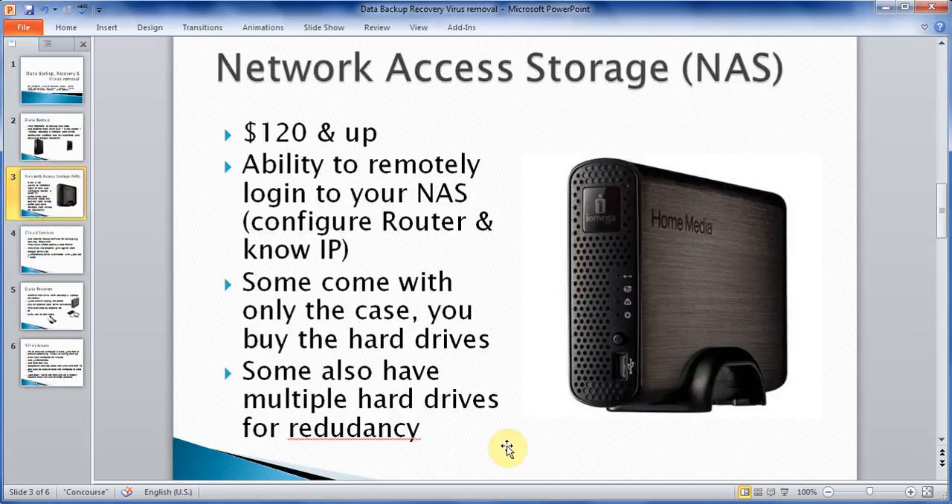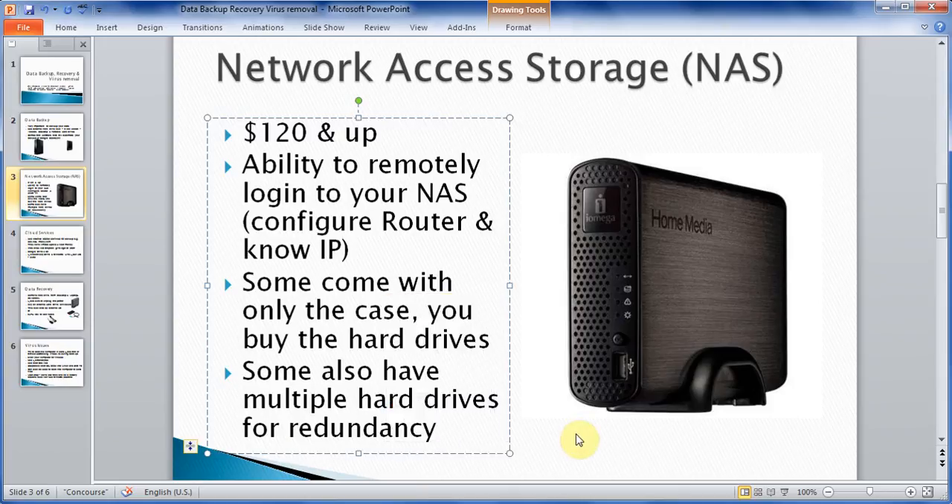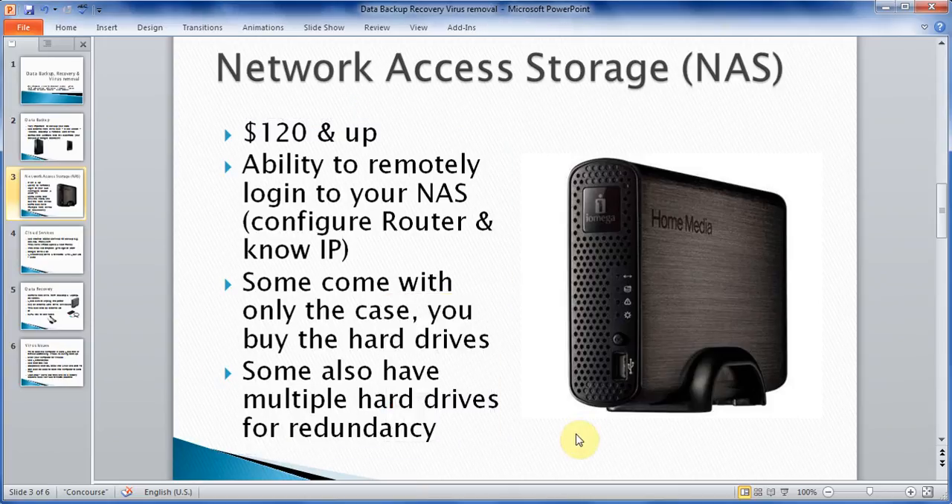In the data backup area, there is another option known as Network Attached Storage, called NAS — N-A-S. What these do is attach to your router, so if you had two or three computers in the house, they all could backup in one place. With these devices you can also put your music and videos in one place and access it from different locations, even from smartphones like iPhones.